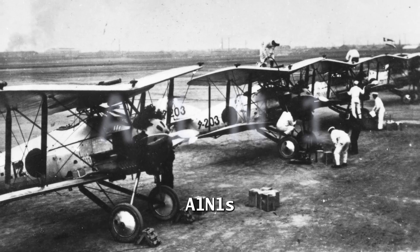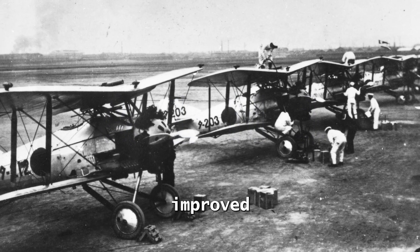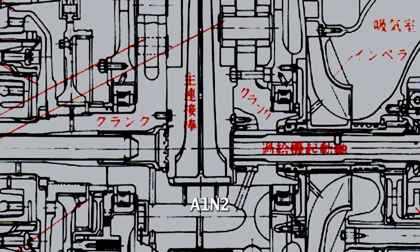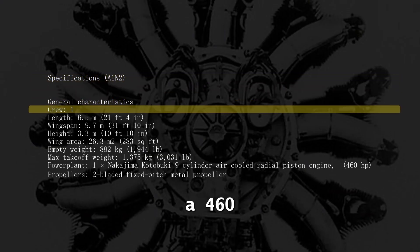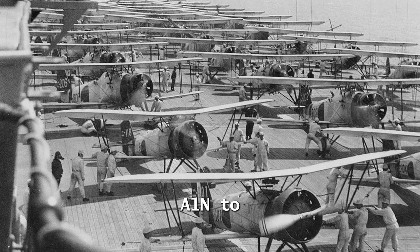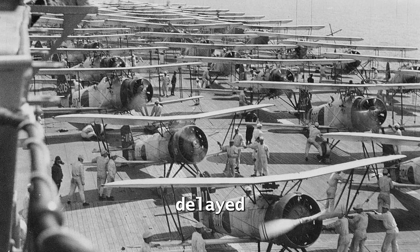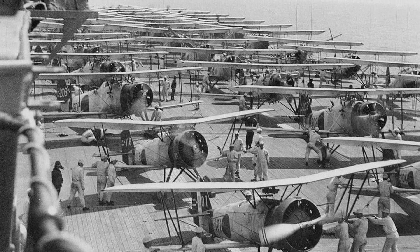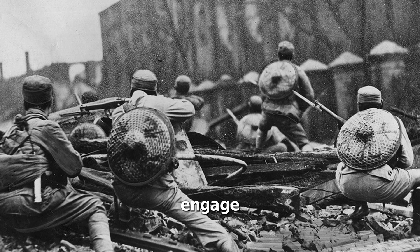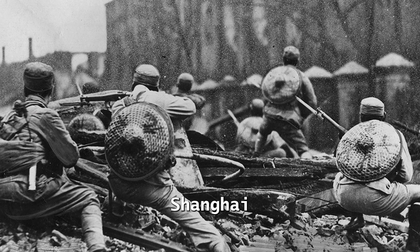Nakajima built 50 A-1N-1s before production of the improved A-1N-2 began in 1930. The A-1N-2 had a 460-horsepower Nakajima Kotobuki engine, and the wooden propeller was replaced with a metal one. Deliveries of the A-1N to the Navy were slightly delayed due to its originality. The A-1N-2 was the first Japanese fighter to engage in combat during the Shanghai Incident.